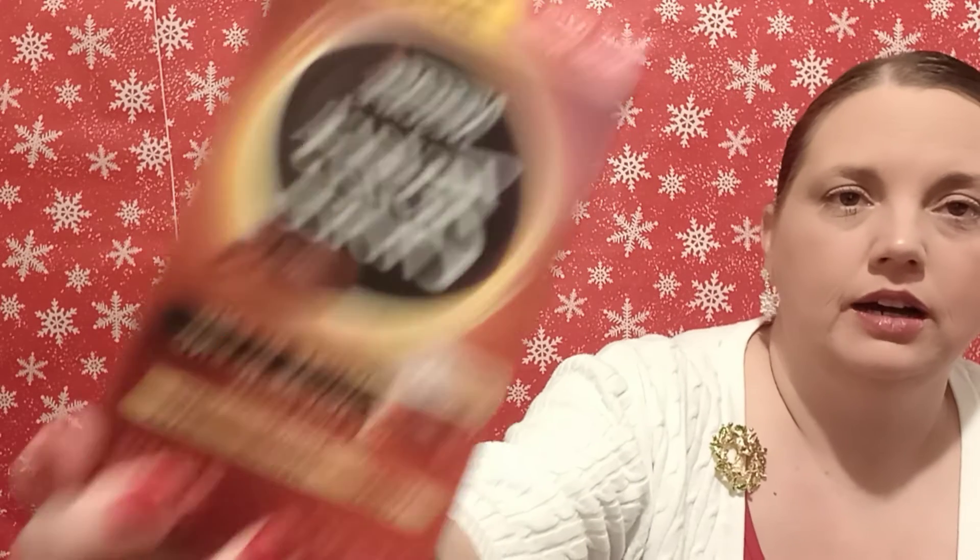I got these to go in a gift basket. They are just the Nescafe Taster's Choice house blend — little individual packets where you just pour them in hot water and that's your instant coffee. I think I prefer the Folgers Instant based on a taste test I did before, but they didn't have the Folgers. They're both good though.